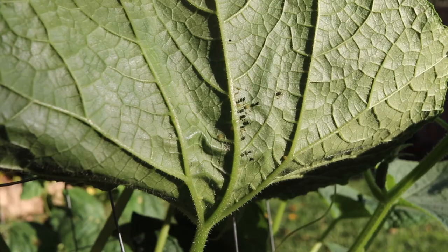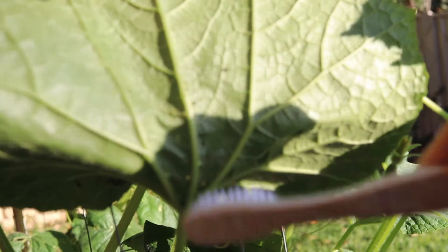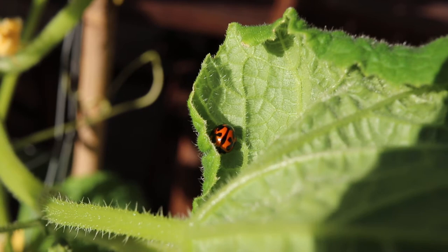Now my tip for aphids is one that I learnt from a book I'm currently reading called Backyard Self-Sufficiency by Jackie French, and she uses a toothbrush to get rid of insects — basically just by brushing them off the leaves. I thought that was such a great idea that I had to share.